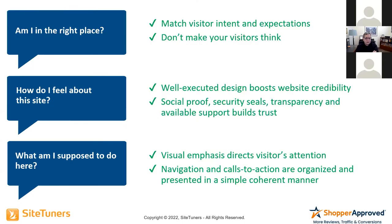How do I feel about this site? A well-executed design boosts credibility. You don't want to look like you've got a site from the 90s. Just having things out of alignment — buttons the wrong size or shifted over — if a site feels broken in any way, are you going to put your credit card in it? Probably not. This is where social proof, security seals, transparency, and available support all build trust. People buy from people they like and trust — that's a truism in sales and on the web.